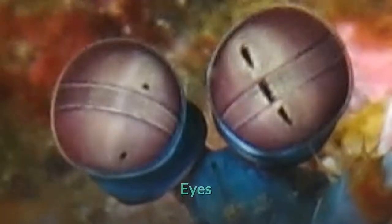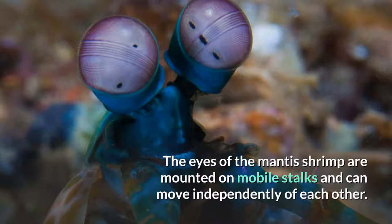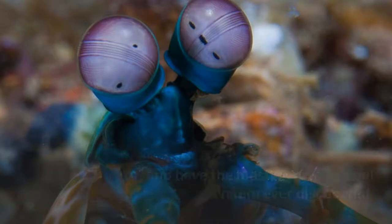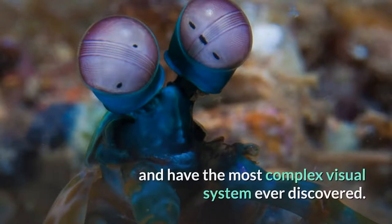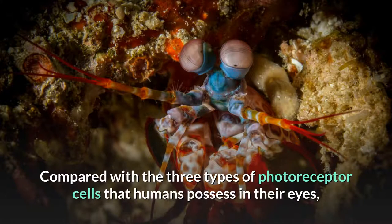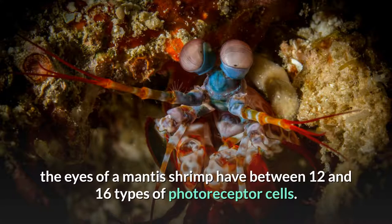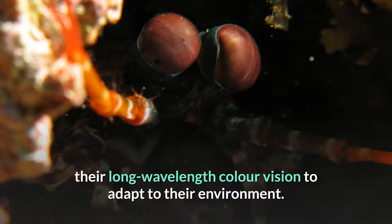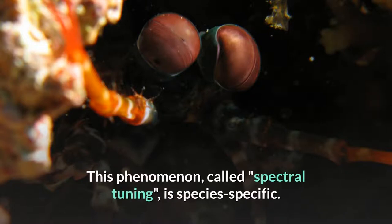The eyes of the mantis shrimp are mounted on mobile stalks and can move independently of each other. They are thought to have the most complex eyes in the animal kingdom and have the most complex visual system ever discovered. Compared with the three types of photoreceptor cells that humans possess, the eyes of a mantis shrimp have between 12 and 16 types of photoreceptor cells. Furthermore, some of these shrimp can tune the sensitivity of their long wavelength color vision to adapt to their environment — a phenomenon called spectral tuning, which is species-specific.